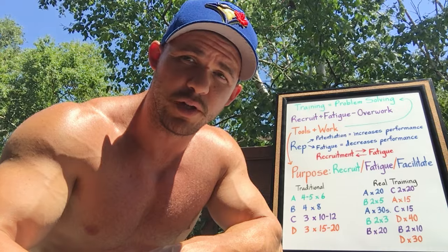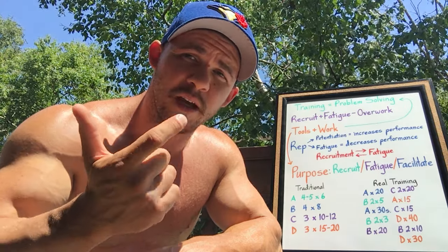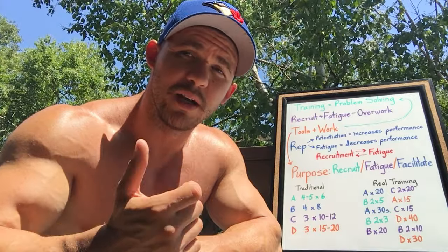If you're there to build muscle, the formula is very simple: recruit plus fatigue minus overwork. What does that actually look like? It's going to vary from person to person, but you're going to need tools and you're going to need to do some work with those tools. The tools you use and the way you use them should be based on the problem you're trying to solve.